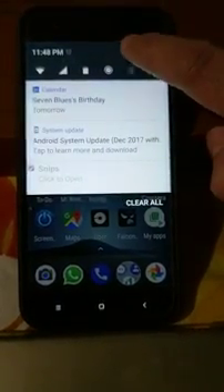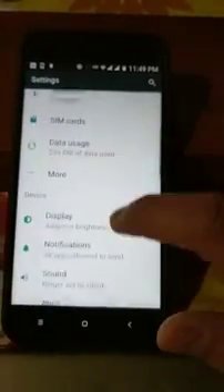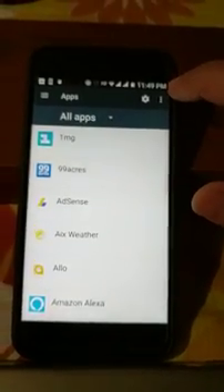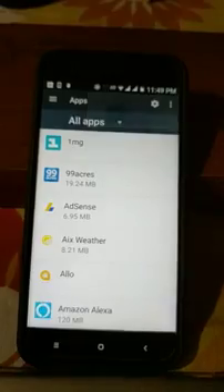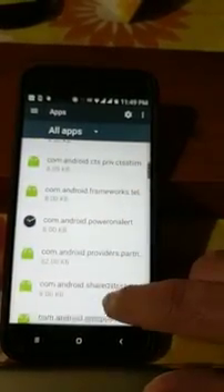Now go to Applications. Switch on the system settings so that you can see them, then scroll down to something called Google Services Framework.